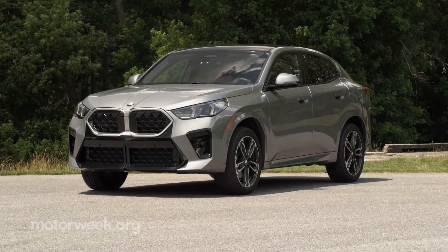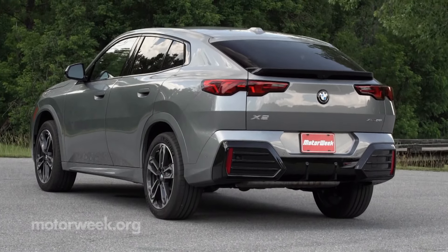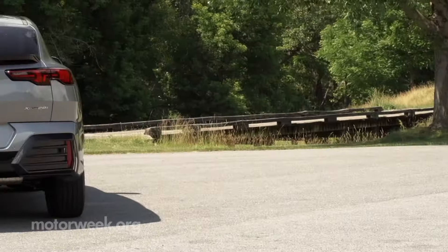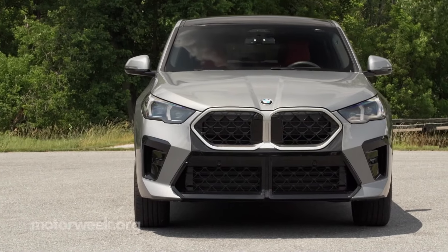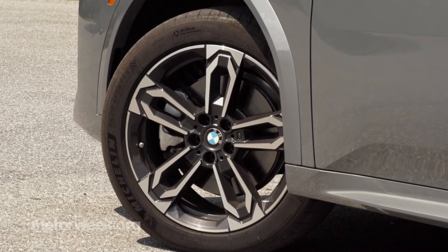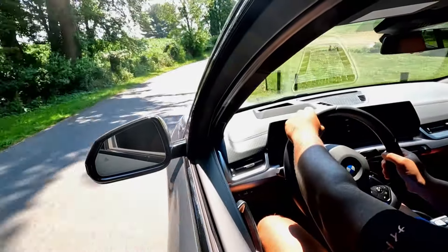For its second generation, the X2 has gotten a lot bigger — a full 7.6 inches longer — which means it can now call the X1 its little brother. The roof slopes more drastically than before, with even bigger changes in back, with the hatchback-style lid replacing the old SUV-like liftgate. Some might say the exaggerated fenders and sharp creases are a bit much, but we're not among them. It looks great, especially with the optional M Sport Package's 19-inch wheels, unique bumpers, and black trim.